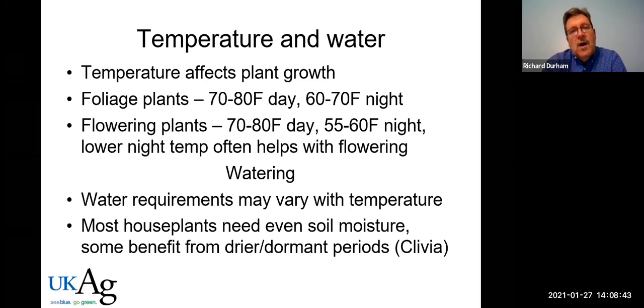For temperature, foliage plants generally prefer warmer conditions — 70 to 80 degrees Fahrenheit during the day. Most plants like a little difference in day and night temperature. For flowering plants especially, we tend to drop the night temperature because that often helps with flowering. Temperature also vastly affects water requirement — when it's warm, plants use a lot more water than when it's cool.